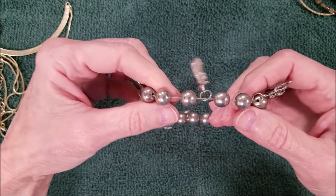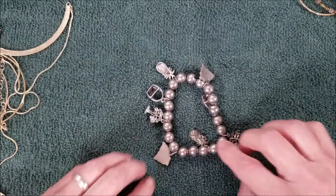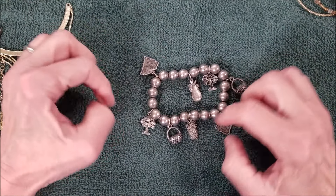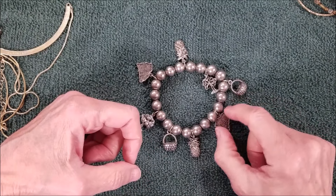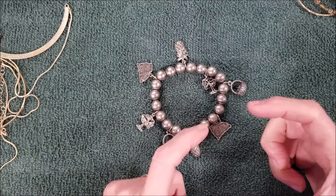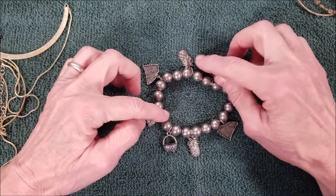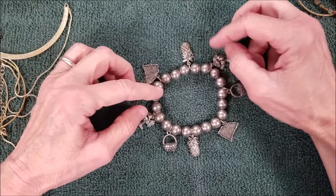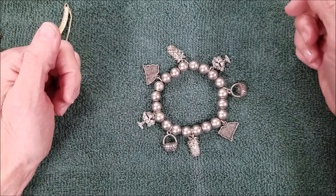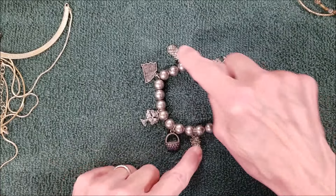Wow, that's a big watch. And we have a stretch bracelet — I think it goes this way. We have a palm tree, a basket, a pineapple, the South Carolina state shape, another basket, pine cone, palm tree, and pineapple. We have two of each — two, two, two, two, and two.